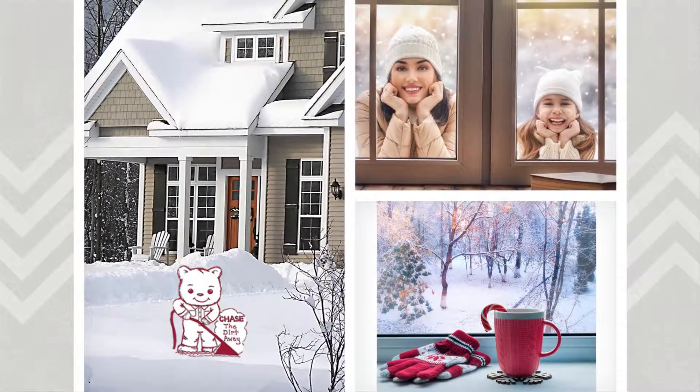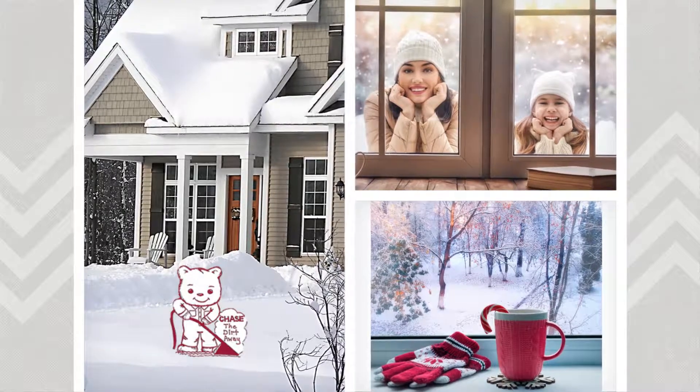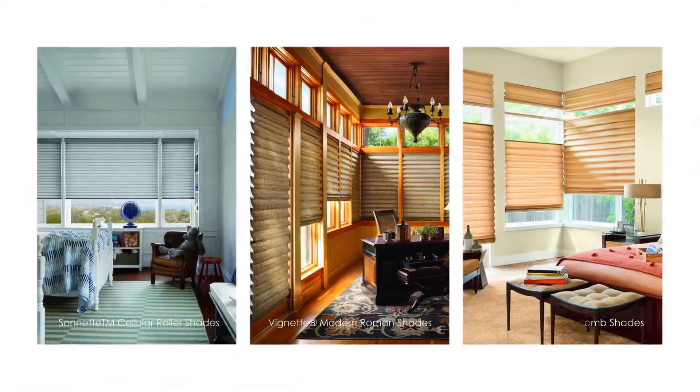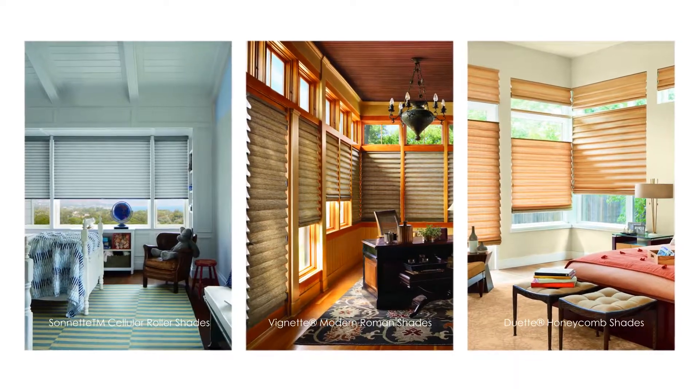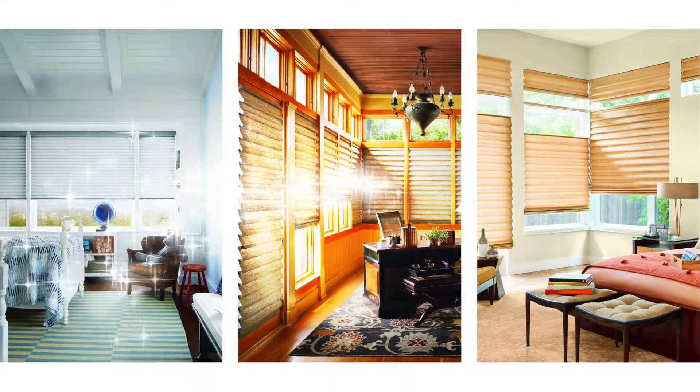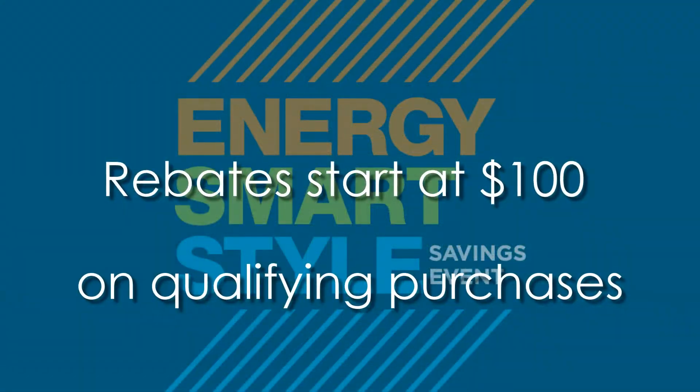Hi, this is the window covering specialist from Chase's Carpet and Blinds Incorporated. Winter is here, and it's time to make wise choices for your home with energy-efficient window fashions from Hunter Douglas, now with valuable rebates. During the Hunter Douglas Energy Smart Style Savings Event, you can save on several styles that help create an insulating barrier at your windows.